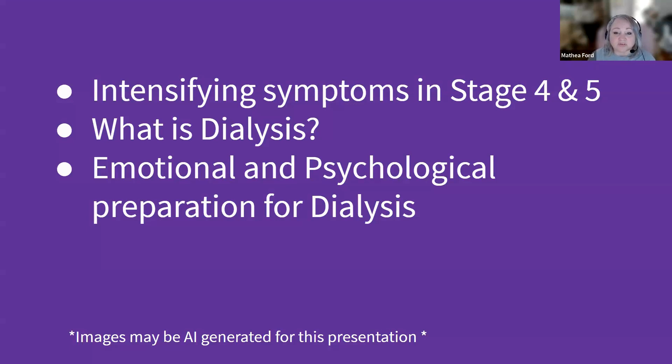Next, we're going to talk about the vital role of dialysis in CKD. Dialysis is a life-sustaining treatment for individuals whose kidneys can no longer fulfill their function. We're going to compare the two primary forms of dialysis — hemodialysis and peritoneal dialysis — and discuss the process, advantages, and how they fit into different lifestyles.